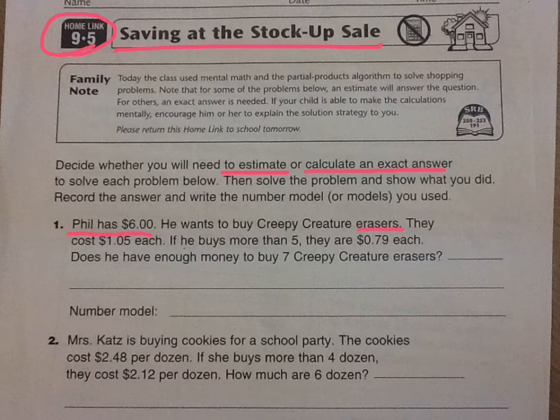The erasers cost one dollar and five cents each, but if he gets more than five they're cheaper — only 79 cents each if he gets more than five. The question is: does he have enough money to buy seven creepy creature erasers?